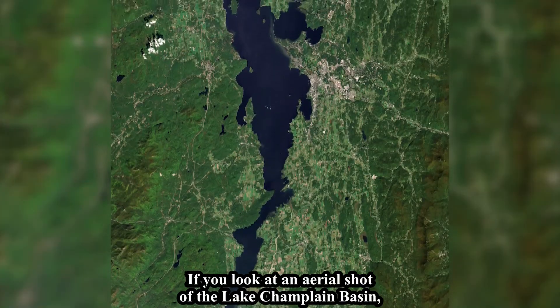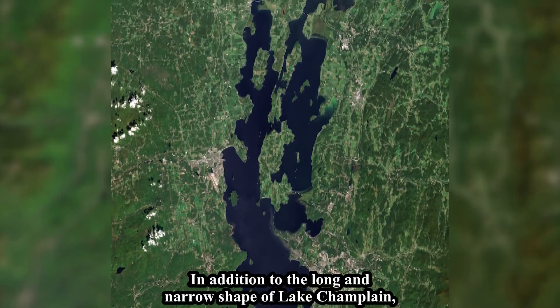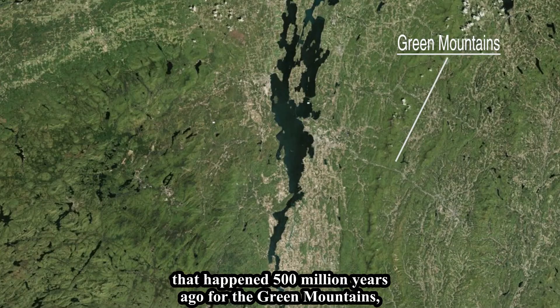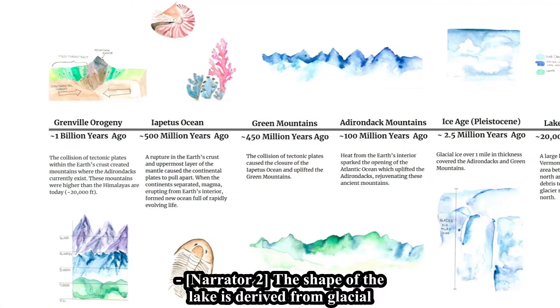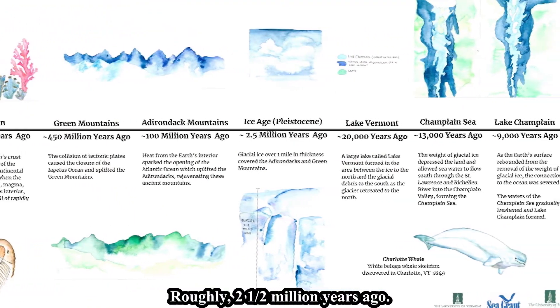If you look at an aerial shot of the Lake Champlain Basin, you can see its long and narrow shape. You'll also notice the Adirondack and Green Mountains, which form the watershed boundary on the eastern and western sides of the lake. These mountain ranges were formed from tectonic plate movements 500 million years ago for the Green Mountains and 100 million years ago for the Adirondacks. The lake's shape was carved out by glacial forces that began during the Pleistocene age, roughly two and a half million years ago.